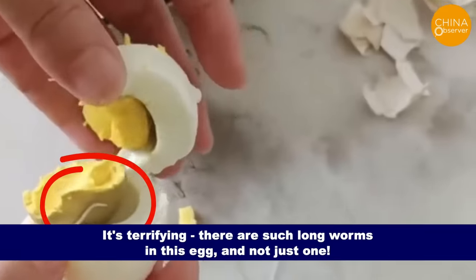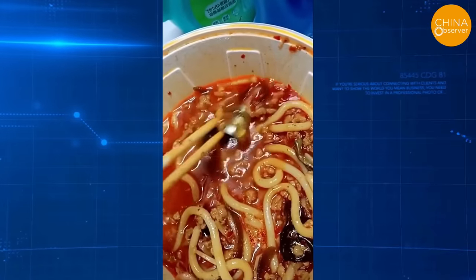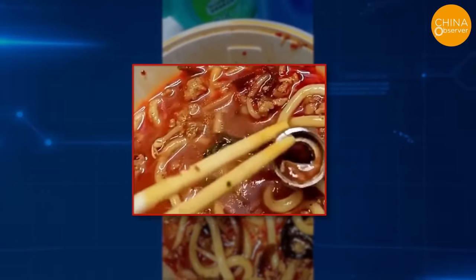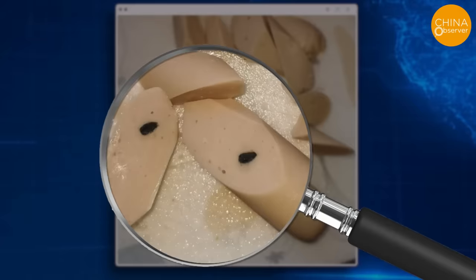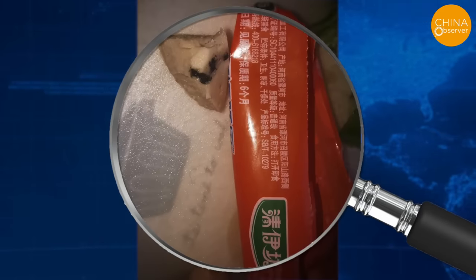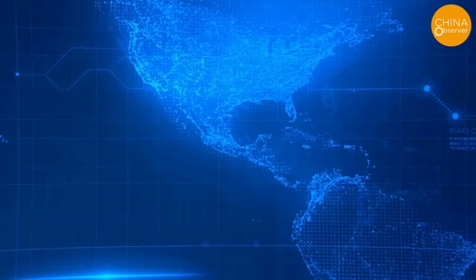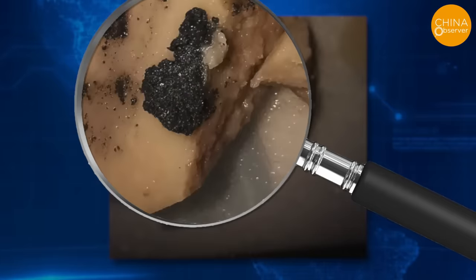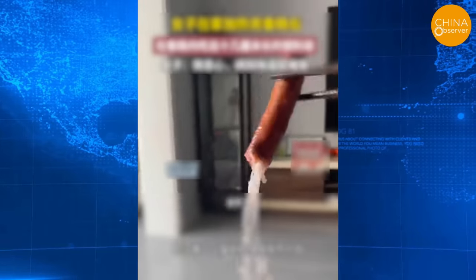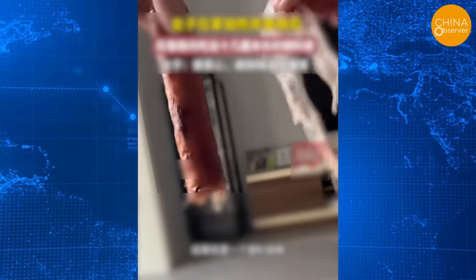There are such long worms in this egg, and not just one. A man ordered a snail noodle dish for takeout and unexpectedly found a screw head in it. Ham sausage is a popular food among children — Shuanghui is one of China's most famous brands. A netizen discovered nauseating foreign objects in a Shuanghui ham sausage after cutting it open, and a woman in Shanxi was disgusted to find a plastic bag over 10cm long inside hers.